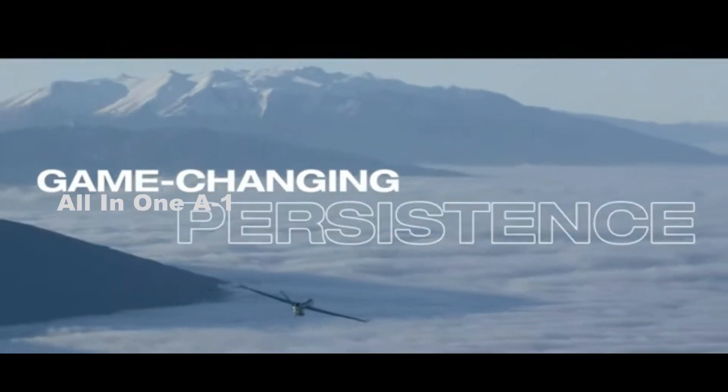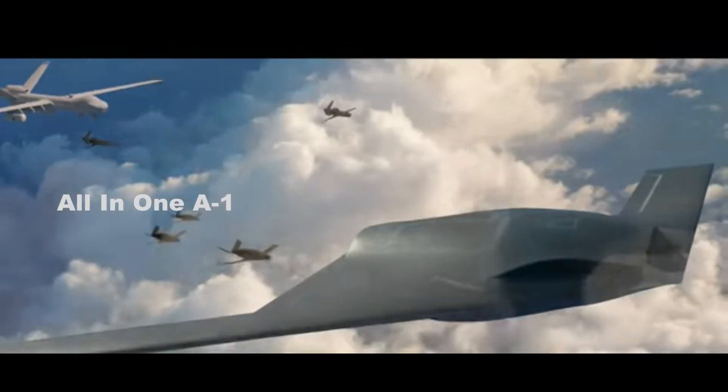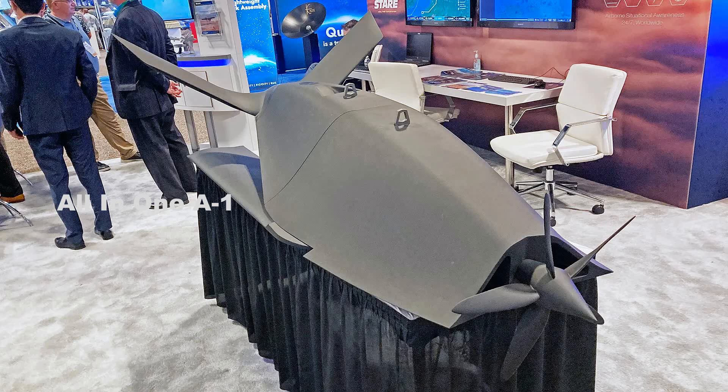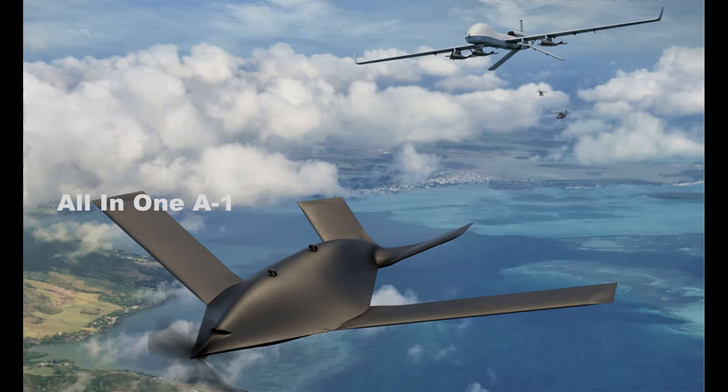The vehicle, which General Atomics first disclosed the existence of last year, was on display in full-sized mock-up form at the 2022 Special Operations Forces Industry Conference in Tampa. The mock-up shows the same general layout as had been seen in artwork and smaller models that General Atomics has displayed in the past.